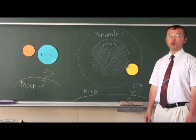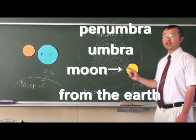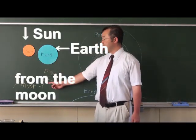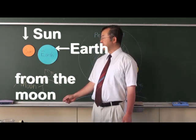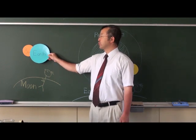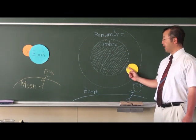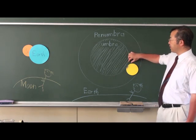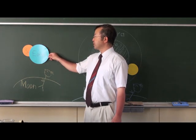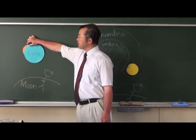Why does the penumbra moon have light and shade? Because at that time, if you could observe standing on the moon, you would see a partial solar eclipse overlapped by the earth. On the upper left edge, just before the umbra, the partial solar eclipse overlapped by the earth reduces the sunshine, getting little sunshine.